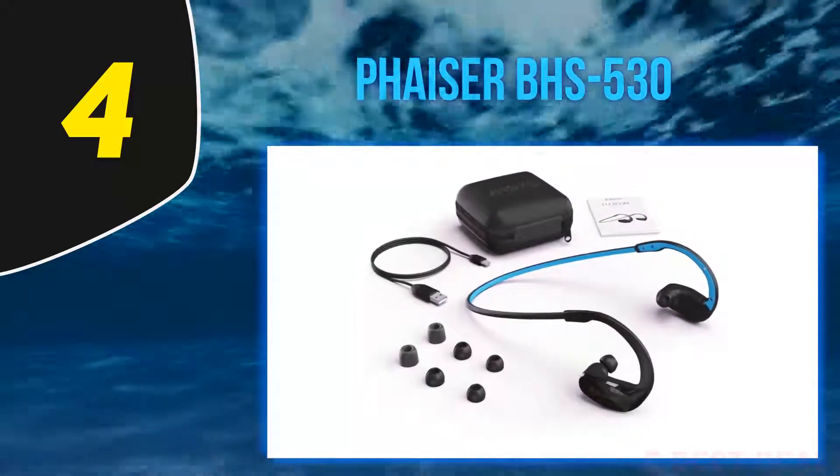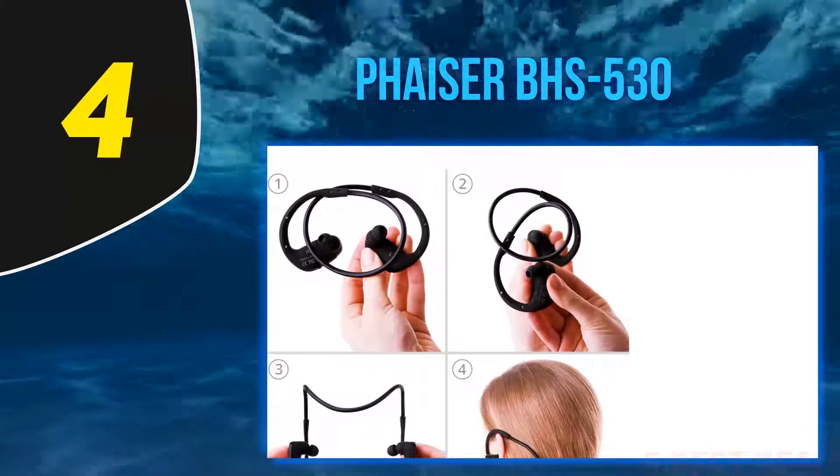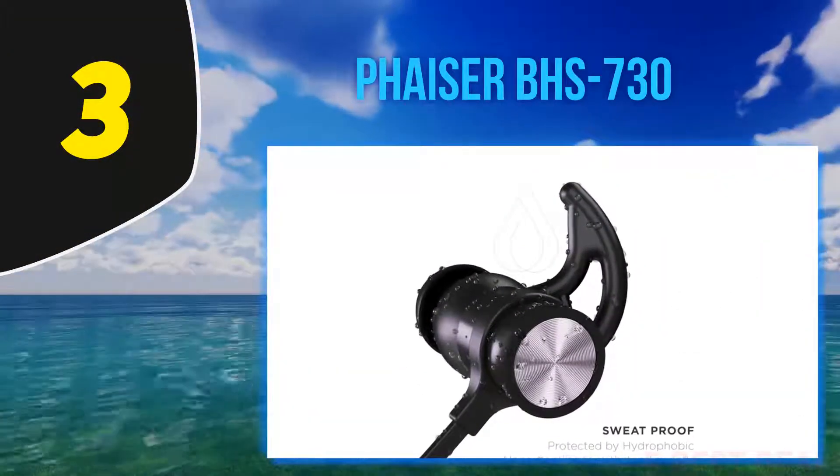What does all this mean? It means runners can completely immerse themselves in their music and focus entirely on the task at hand, allowing for a harder workout that feels a lot easier to finish. Halfway through my list at number 3, the Phaser BHS-730.